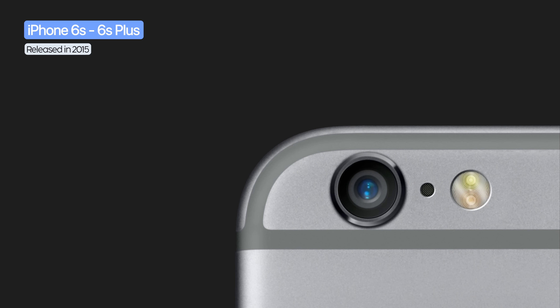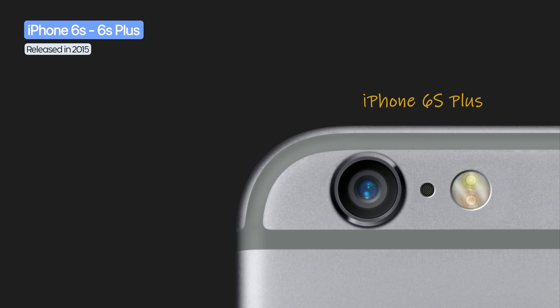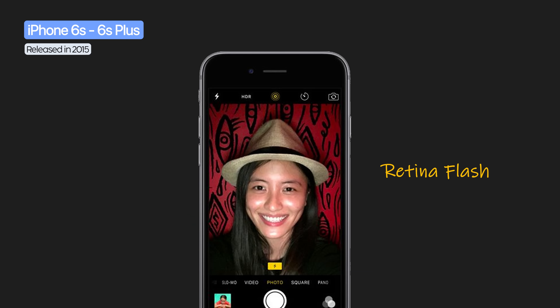The iPhone 6S and 6S Plus bumped the rear camera to 12 megapixels, with 4K recording at 30fps, slow motion at 120fps or 240fps, and live photos, while the 6S Plus kept OIS for both photos and video. The front camera rose to 5 megapixels and added retina flash, using the screen as a flash for brighter selfies.